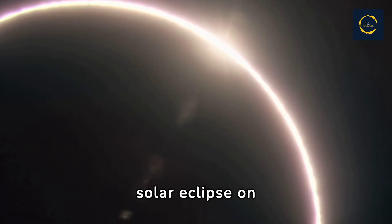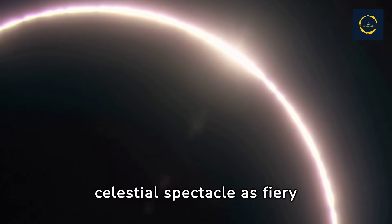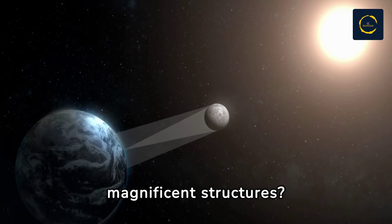During the total solar eclipse on April 8th, observers were treated to a breathtaking celestial spectacle as fiery pink flames erupted from the sun. But what exactly were these magnificent structures?